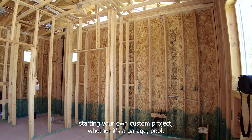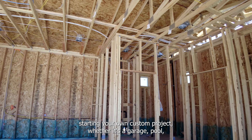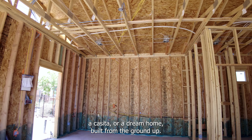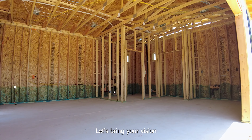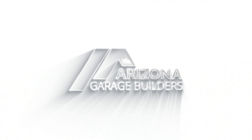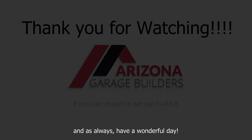If you're interested in starting your own custom project, whether it's a garage, a pool, a casita, or a dream home built from the ground up, visit us at www.arizonagaragebuilders.com. Let's bring your vision to life with quality and efficiency that stands the test of time. And as always, have a wonderful day.